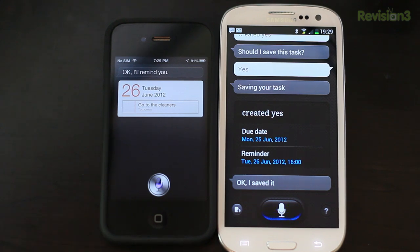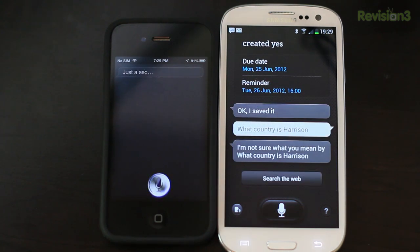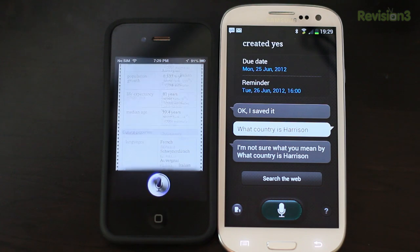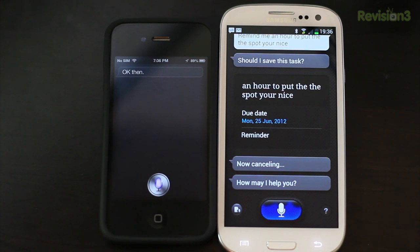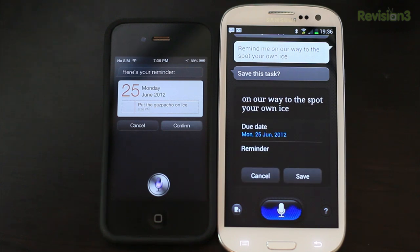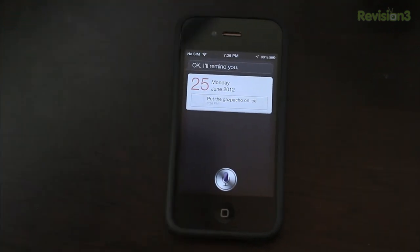What country is Paris in? When did LeBron James win his championship ring? Remind me in an hour to put the gazpacho on ice. Siri responded with a witty remark, while S Voice asked if it should save the task. Overall, S Voice still has some catching up to do compared to Siri's responses.